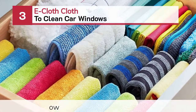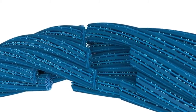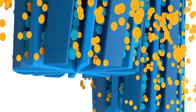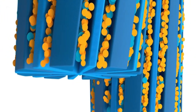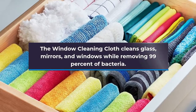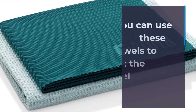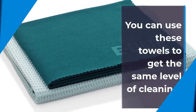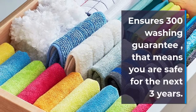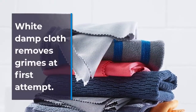Number 3: E-Cloth Cloth To Clean Car Windows. The window cleaning cloth cleans glass, mirrors, and windows while removing 99% of bacteria. If you usually do not use chemicals for cleaning, you can use these towels to get the same level of cleaning. E-Cloth is considered the epitome of durability, with a 300 washing guarantee — that means you are safe for the next 3 years. The white damp cloth removes grime at first attempt.